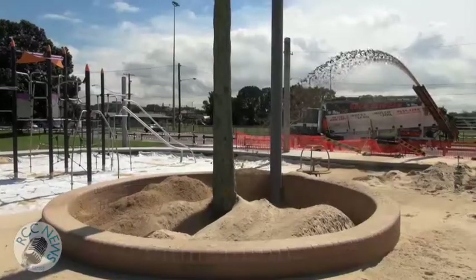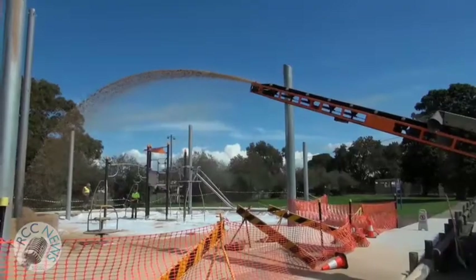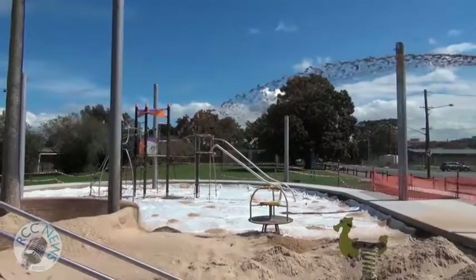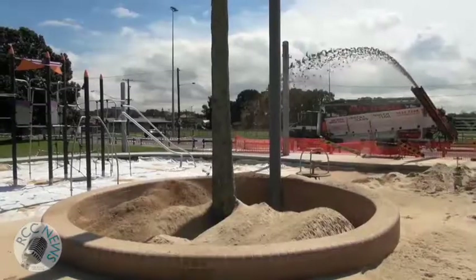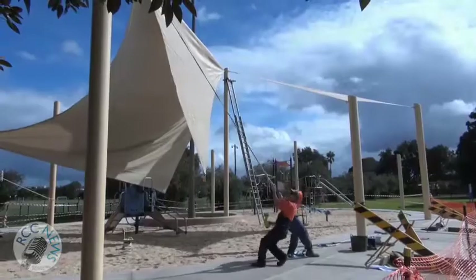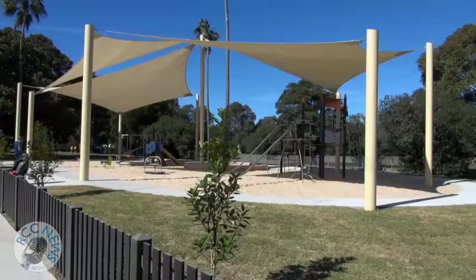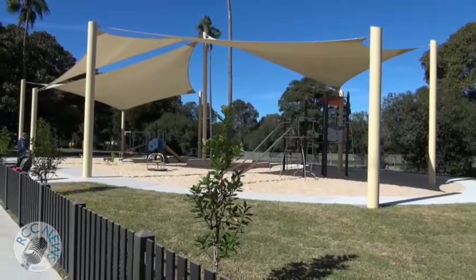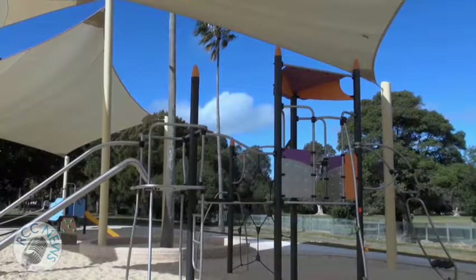Sand was chosen as a soft fall, as it offers play value that no other material provides. It is developmentally appropriate because it's sensory rich and accommodates the needs of varying ages, abilities and interests of children. A shade structure has been installed, as well as fencing and landscaping. The community was consulted prior to these works. The cost of this project is over $200,000.